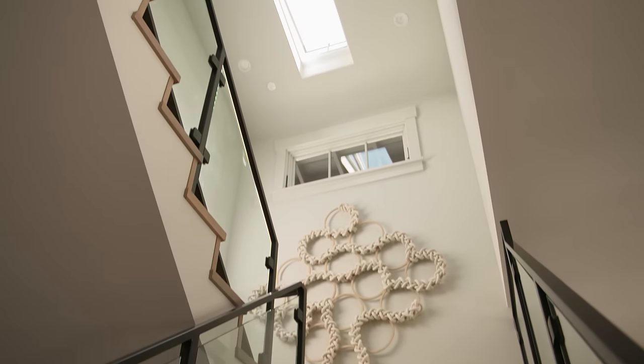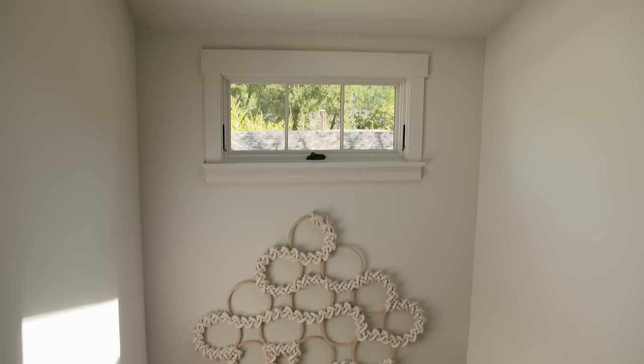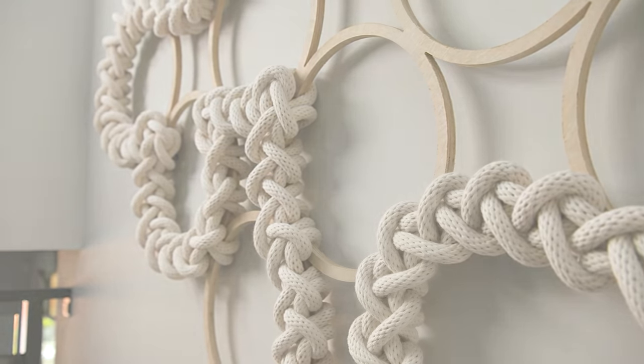When we chose which art we wanted, we had the skylight in mind. We knew that having the skylight at the top of the stairs would really draw your attention to that landing, and so picking art there was really fun. We thought about what would look the most beautiful with rays of sun coming on it.